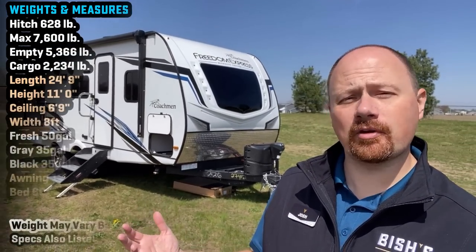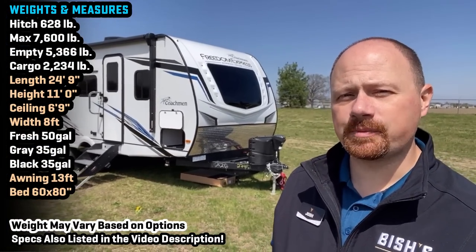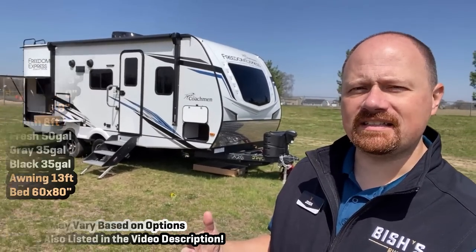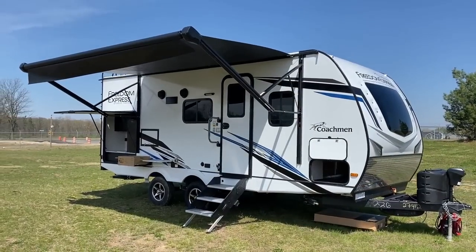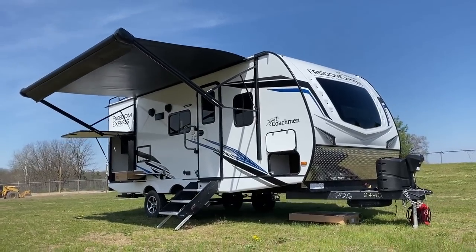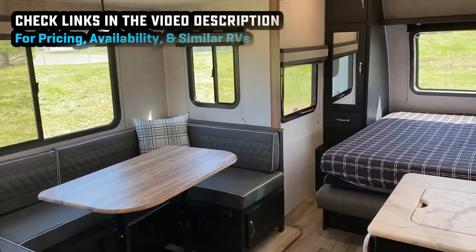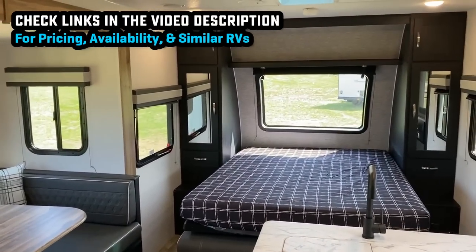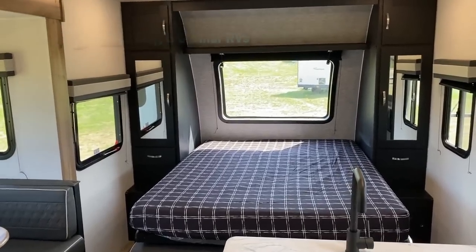Welcome back RVers. Josh the RV Nerd with Bish's RV down here in Middlebury, Indiana — today actually on Coachman's grounds getting my first fully detailed look at their new 226 RBS. This is a very similar floor plan to some things I've seen like Rockwood and Flagstaff, and they're each going to do a couple of things the other one doesn't. I'm really glad we have another entry in a floor plan like this.